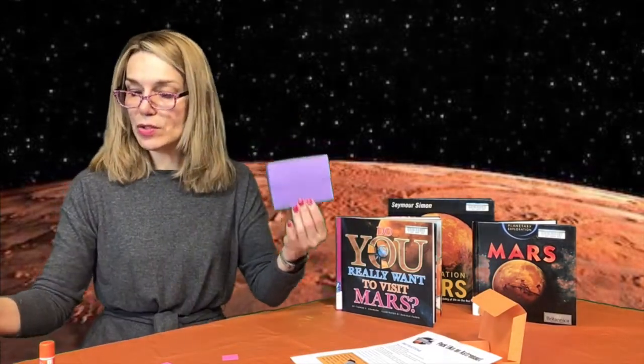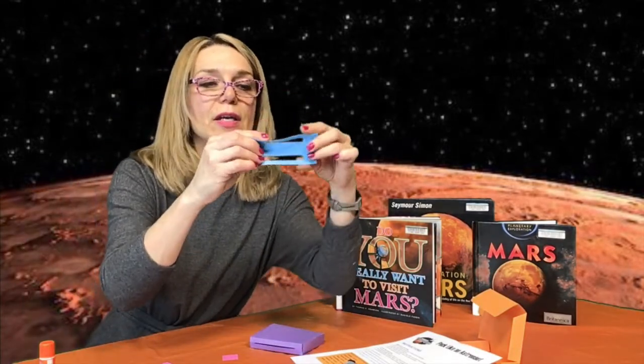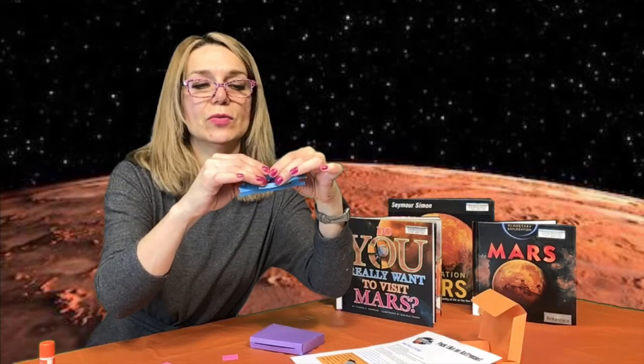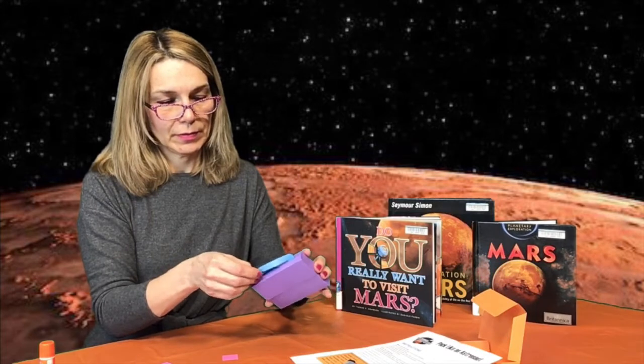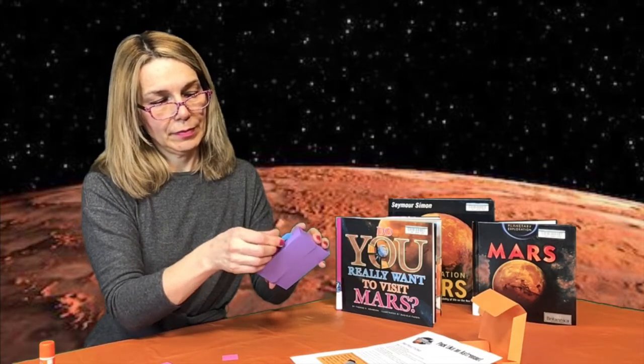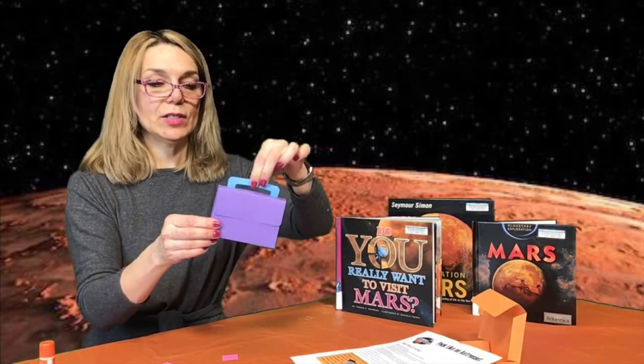You will also find a little handle in your kit that looks like that. You just need to fold it in two, like that. Then you are going to slide the handle into the slot here. And here you go — this is your astronaut suitcase ready to go on Mars!